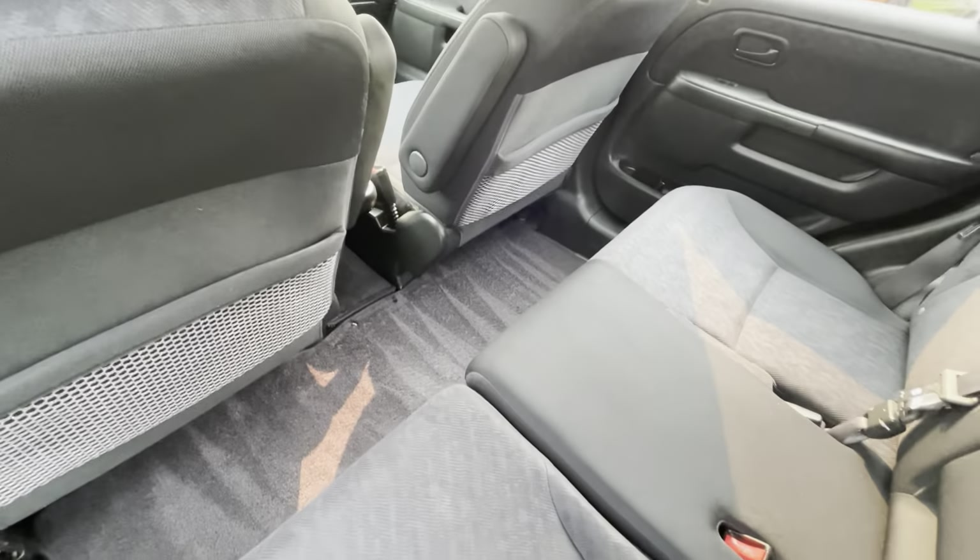It also has a keyless entry remote, and for mileage it has 178,094 kilometers. Inside and out it's all in good condition. You can view this Honda CR-V four-wheel drive at Kolenberg Motors at 3537 Couch on Lake Road in Duncan.